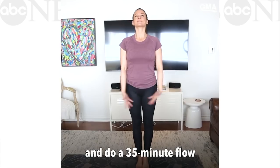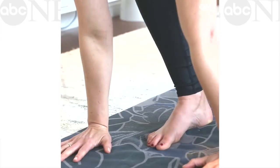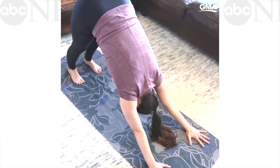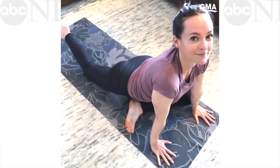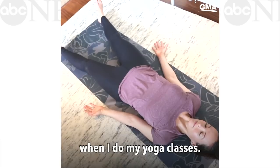The best way to start your day is with movement. Even if I don't have time, I'll roll out my yoga mat in my living room and do a 35-minute flow just to make sure that I get my workout in for the day. I'll do a couple of sun salutations, I'll do some pigeon poses. I feel like I can handle the whole world when I do my yoga classes.